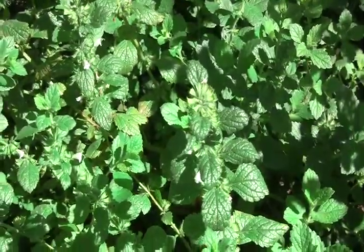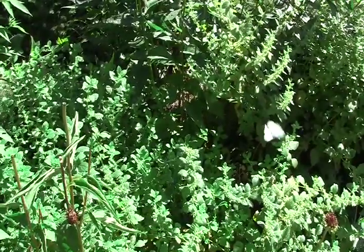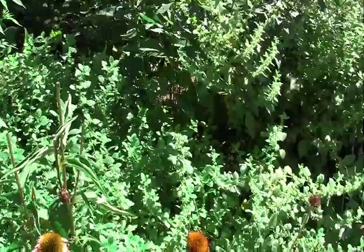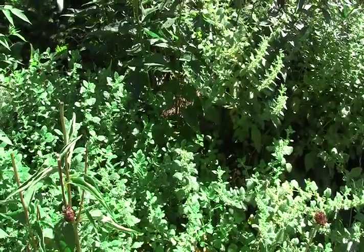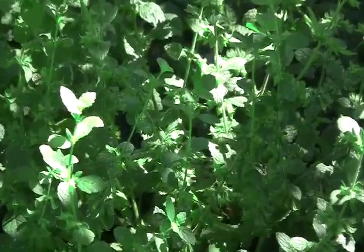Lemon balm is amazing for soil fertility. The areas around the root systems just harbor so much microbial life — it's better than any compost or manure you could ever add to your soil as far as fertility is concerned.